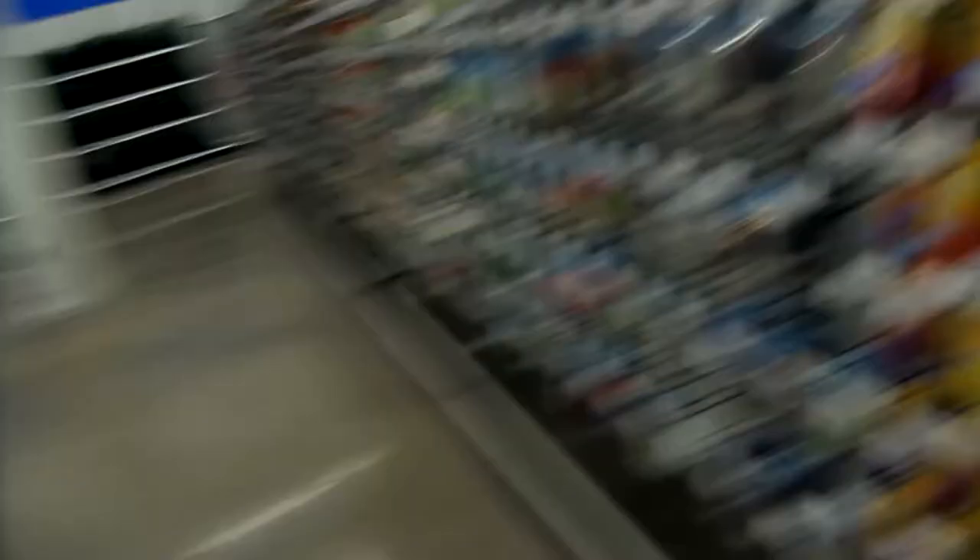These baits right here are money in the fall — these are the search baits, 360 especially. I like Storm's too, they're both pretty good. We've got lots of chatterbaits, Big Bite Baits in here, nice. Lots of different stuff — jigs and all that. Let's keep moving.